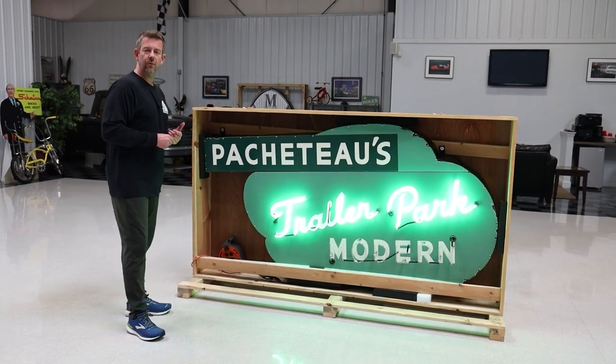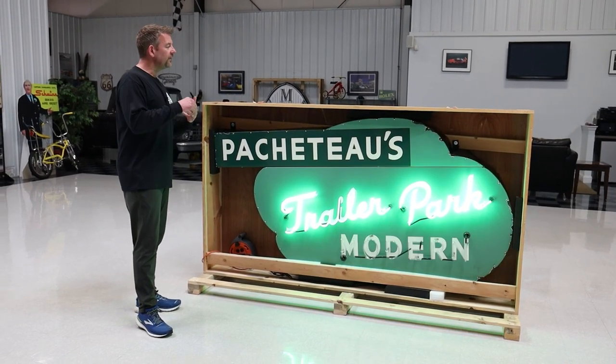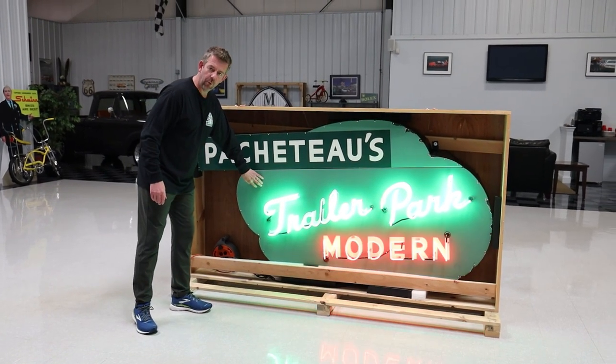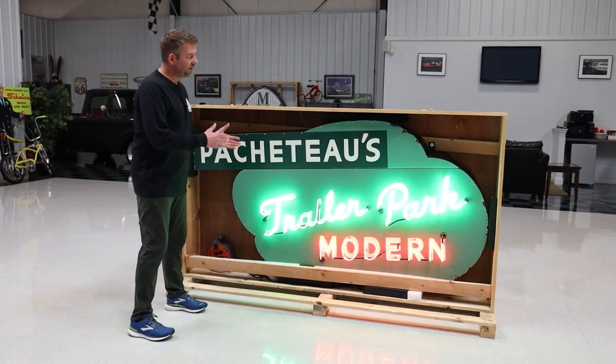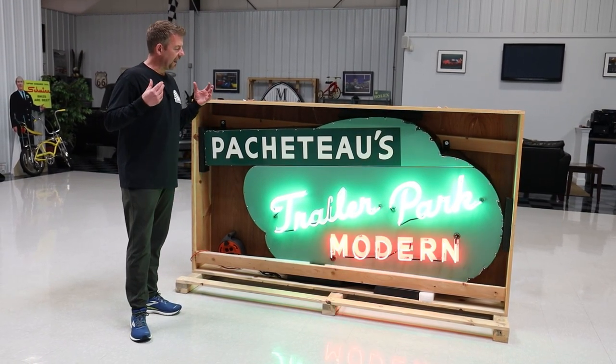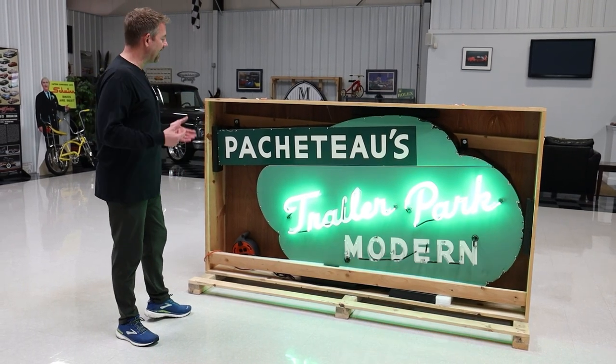I always pay close attention when people talk about neon signs — they talk about size, they talk about design, they talk about coloring. And when you tie in original porcelain with neon and then you have something that's a one-of-a-kind piece, it makes it just an absolute must-have, must-own item. That's why I bought it.